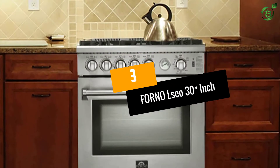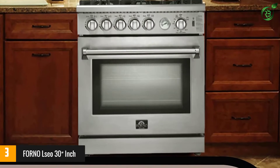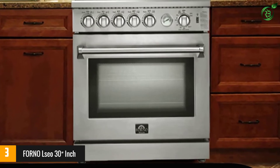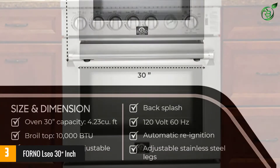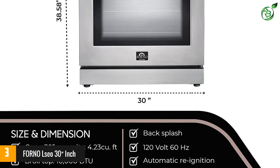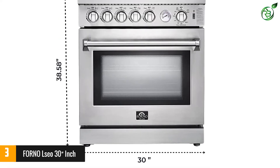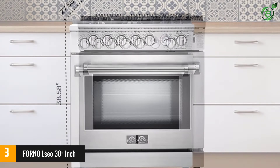Number 3: Forno Elcio 30-inch. This Forno Elcio 30-inch 5 Burner Stainless Steel 70,000 BTU Gas Convection Range has five Italian sealed burners that give the precision and control to cook from a low simmer for sauces to high heat for boiling and frying. With a capacity of 4.23 cubic feet in the oven, including top broiler capabilities of 10,000 BTUs, cooking will be done with ease.